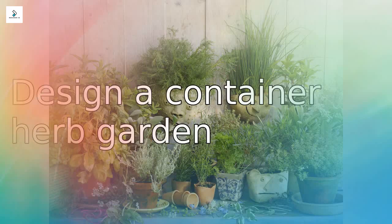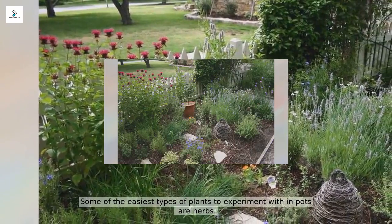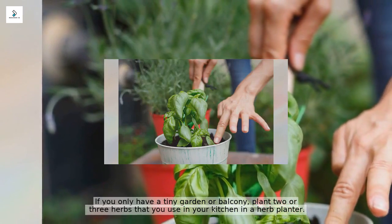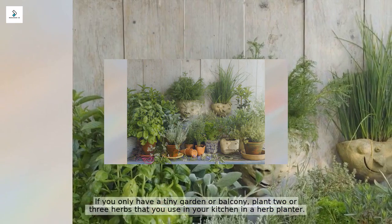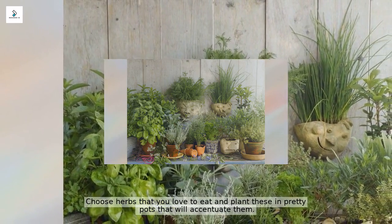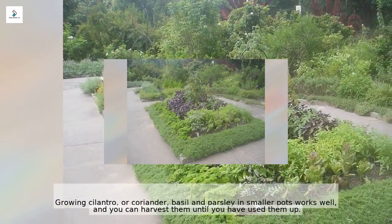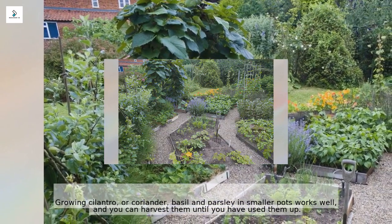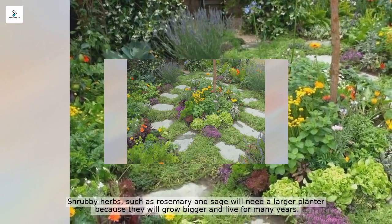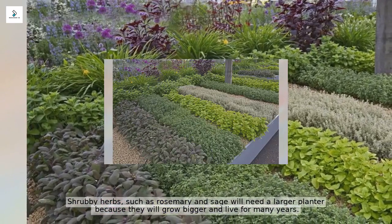Some of the easiest types of plants to experiment with in pots are herbs. If you only have a tiny garden or balcony, plant two or three herbs that you use in your kitchen in a herb planter. Growing cilantro, basil, and parsley in smaller pots works well and you can harvest them until they are used up. Shrubby herbs such as rosemary and sage will need a larger planter because they will grow bigger and live for many years.